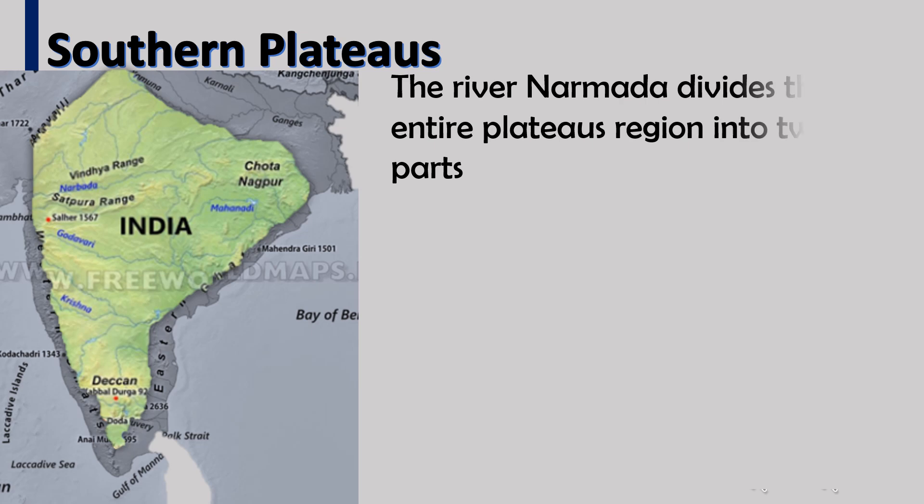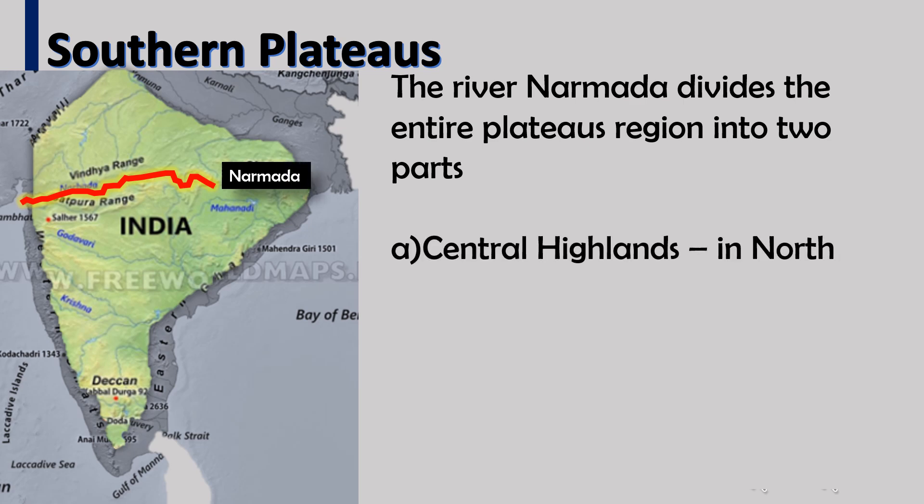The river Narmada divides the entire plateau region into two parts: the Central Highlands in the north and the Deccan Plateau in the south.